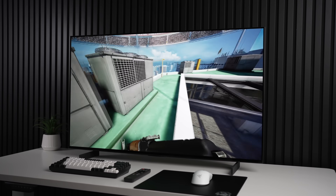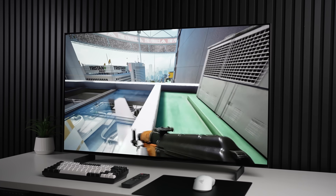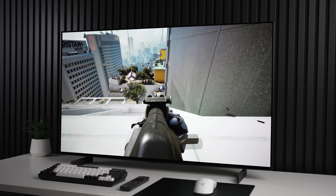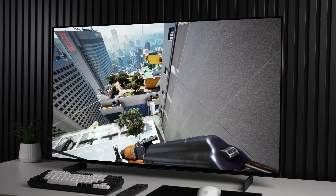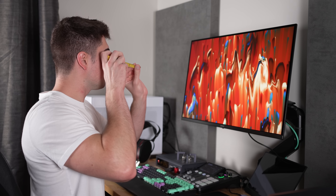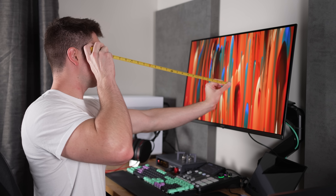Typically, once you start getting over 32 inches, wall mounting becomes a lot better of an idea, especially as you start to get close to 55 inches. There are actually some simple calculations you can do, and there's a calculator linked in the description below that explains exactly why a certain resolution and distance from your display can be ideal, which will help you determine the size display you need.